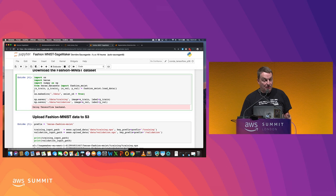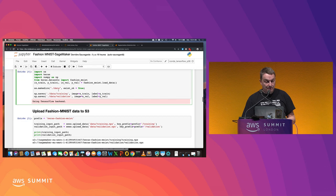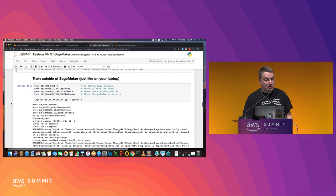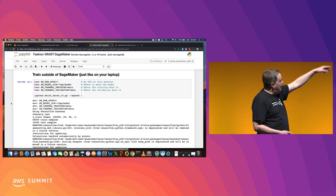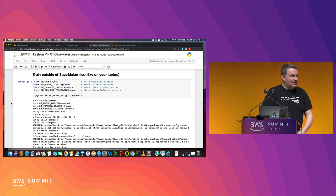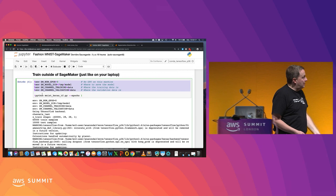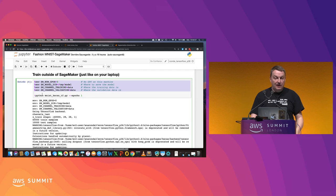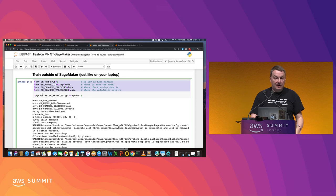Let's first download Fashion MNIST to the local notebook instance, then upload it to S3, because that's where SageMaker needs the data to be. But first, just to prove my point, I want to show that you can train that script outside of SageMaker. Here I'm shelling out from the Jupyter notebook - calling Python mnist_keras_tf.py, training for one epoch. There's no SageMaker involved here at all. I just need to make sure these environment variables are set - no GPU, save the model in /tmp/model.